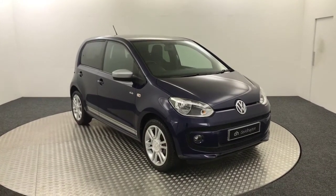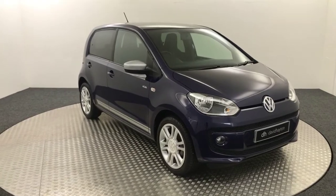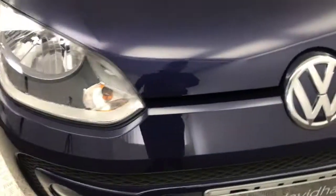Hi, it's James from David Hayton's Auto Store. Today on the turntable we have this 2015 Volkswagen Up Club, which as you can see is presented in this really nice shade of blue and it's a very, very clean example.